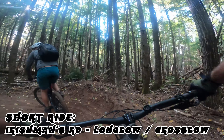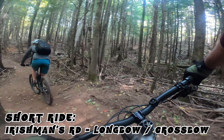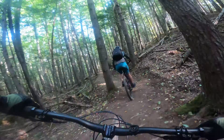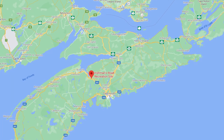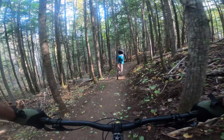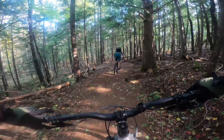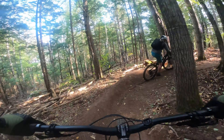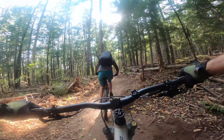Hey everybody, welcome back. Today we're going to go for a short ride at Irishman's Road recreation site, located just outside of Windsor, Nova Scotia. The trail we're on today is one that just opened up — Michelle and I and the rest of the crew here at Trail Flow just finished building it. It's about 1.2 kilometers of new trail.